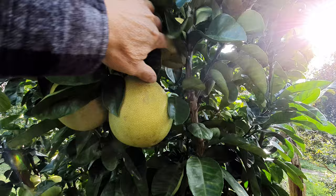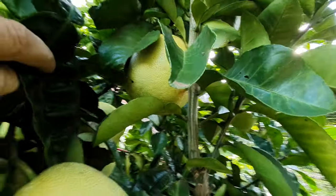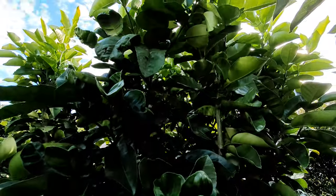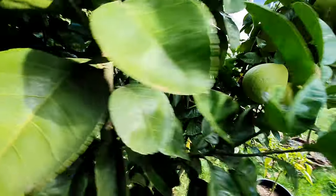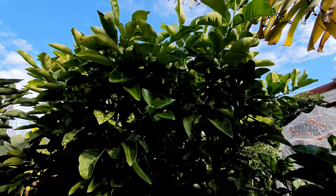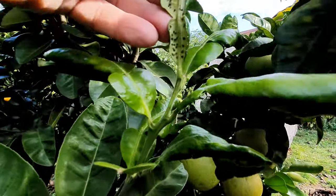This pomelo is now around seven years old and it's already three and a half meters tall. I'm very happy with the results.